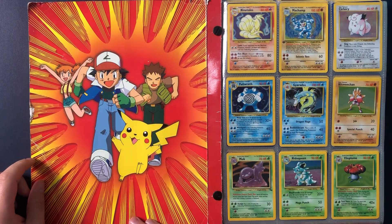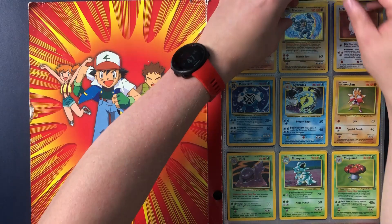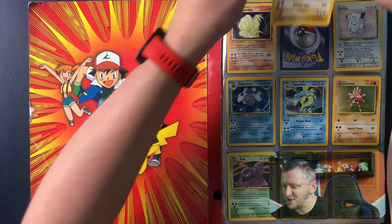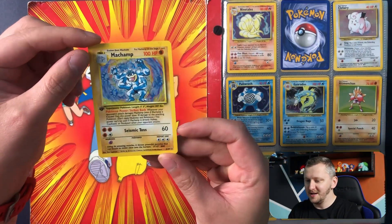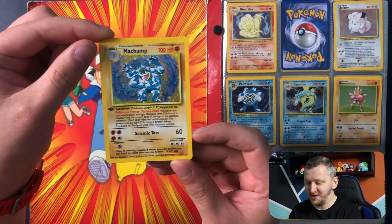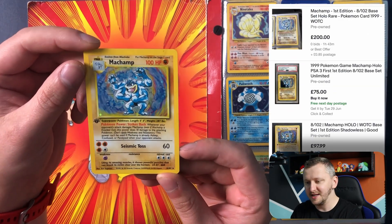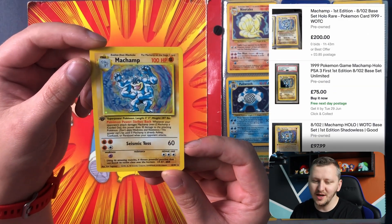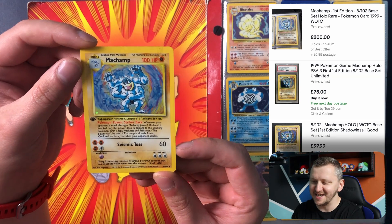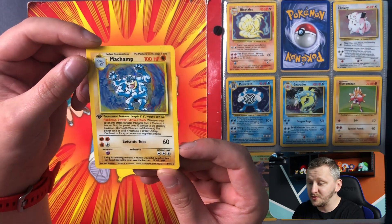Here you go. Look at those Pokemon cards. Look at this, this is just gorgeous. Machamp first edition — Machamp guys! I mean, wow. This is just crazy. Let's check out the eBay prices. What — over 200 pounds? I mean this is just crazy guys, over 200 pounds.